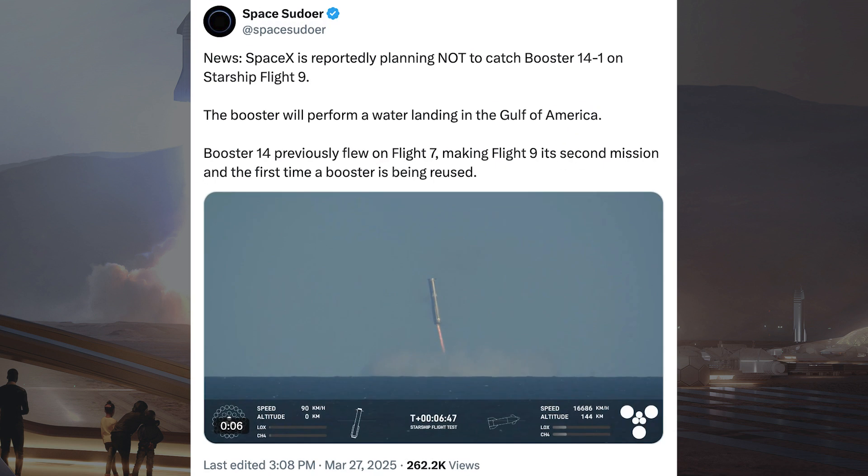It looks, based on what people are saying, that SpaceX may refly a Super Heavy booster for the first time on Starship Flight 9. However, according to this post, they will not try and catch it for a second time. SpaceX is reportedly planning not to catch booster 14-1 on Starship Flight 9 — the booster will perform a water landing in the Gulf of America. Booster 14 previously flew on Flight 7, making Flight 9 its second mission and the first time a booster is being reused.